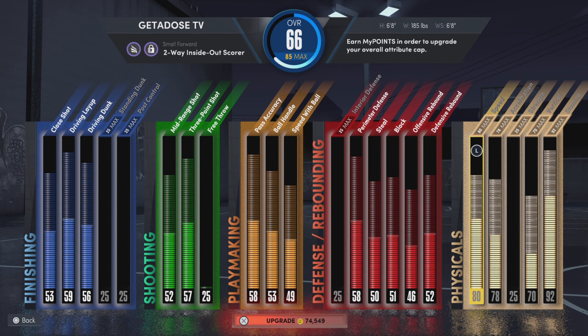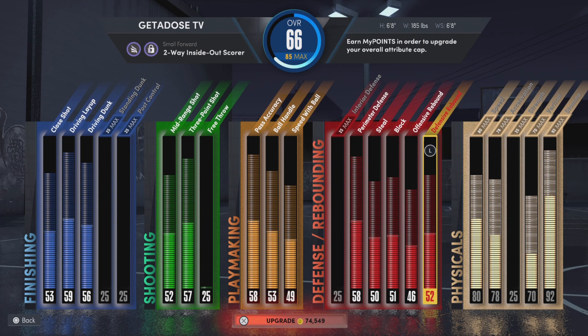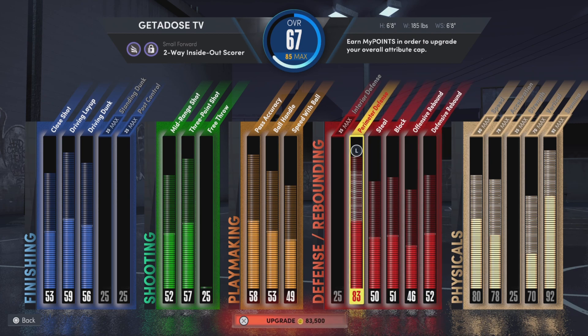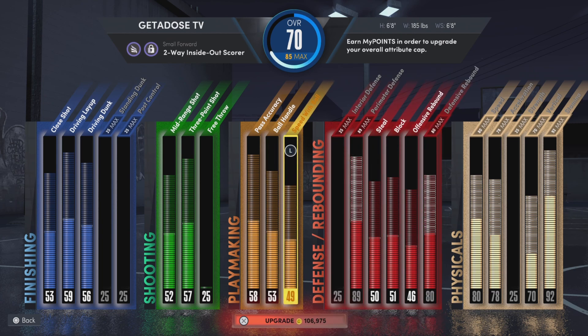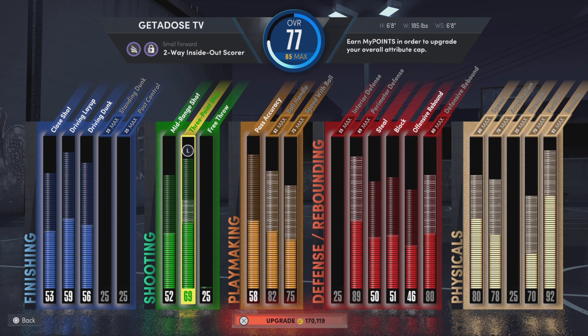This is a small forward build, six-eight, and it costs around 242,000 VC to upgrade. I think they're tripping — the price just keeps going up every year. Some prices may vary depending on the build, but for this one it was around 242,400 or something like that.